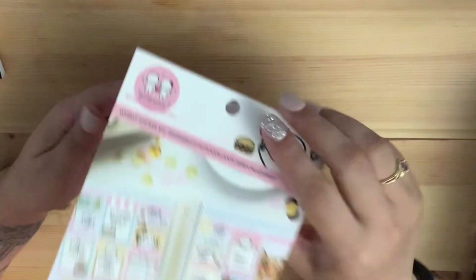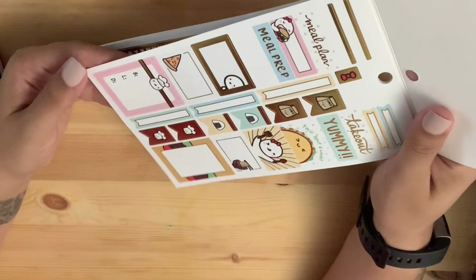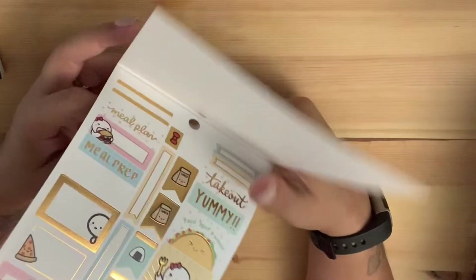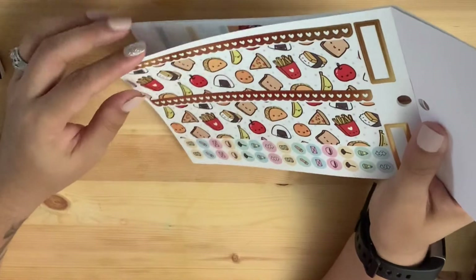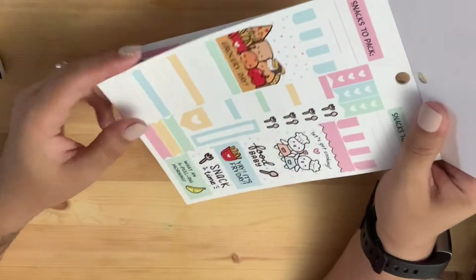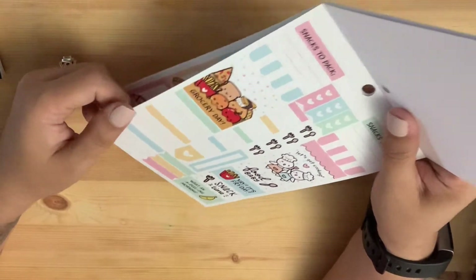Then this other weekly schedule one is a tacos theme — really adorable. It's called 'Talk about a week' and features tacos, pizzas, noodles, burgers, french fries, and sushi. 'Let's get to cooking, food baby, grocery day' — it's cute.